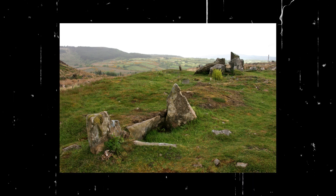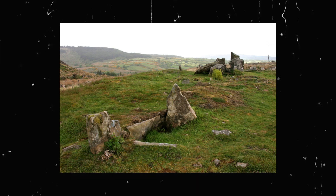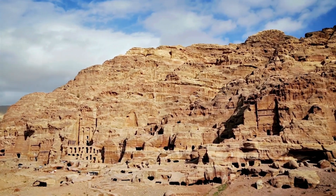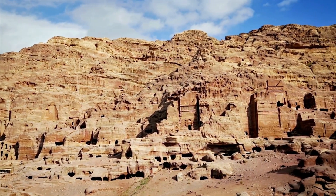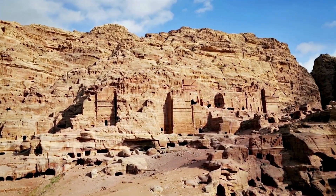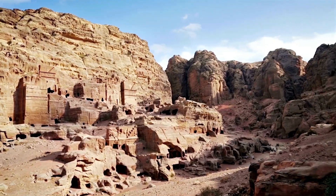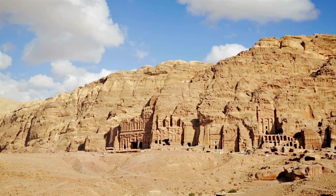The cave also contains skeletal remains that have proven to be a goldmine of information about the people who lived in and around Monte Prama. Analysis of these remains has revealed surprising details about their diet, health, and genetic makeup. Isotope analysis of their bones indicates a diet rich in both terrestrial and marine resources, highlighting a society that was adept at exploiting its environment. Furthermore, genetic studies suggest a unique population that may have had links to both Mediterranean and more distant cultures, raising intriguing questions about ancient trade networks and cultural exchanges.